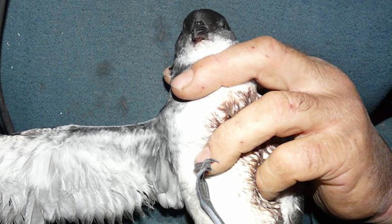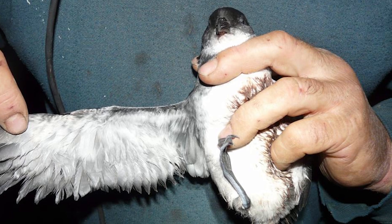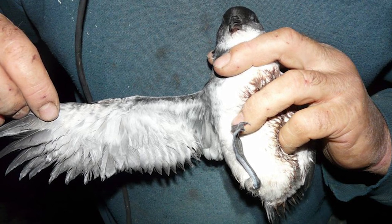They are also able to dive a remarkable 11 to 12 metres, and in some cases up to 64 metres, which for their small size is quite an impressive feat.